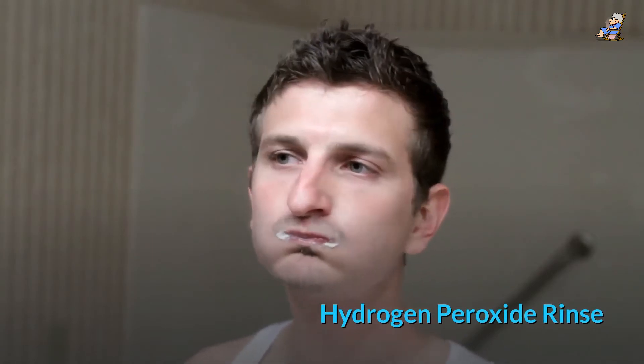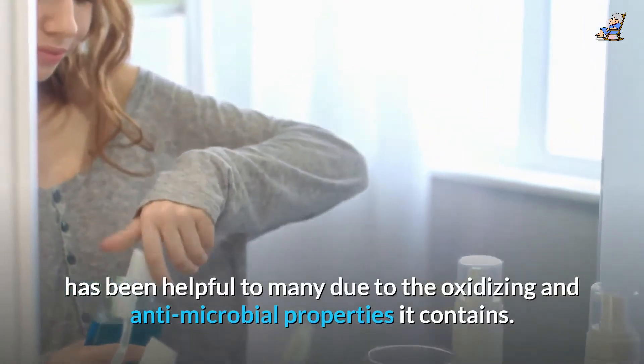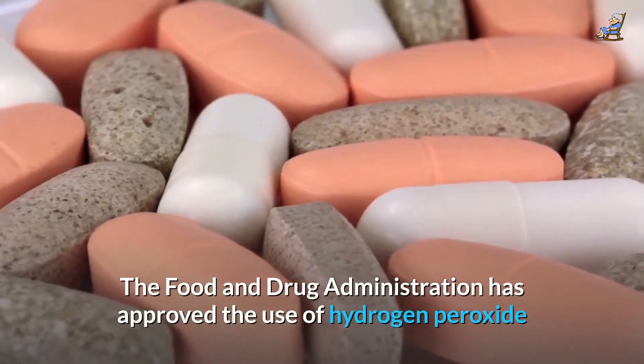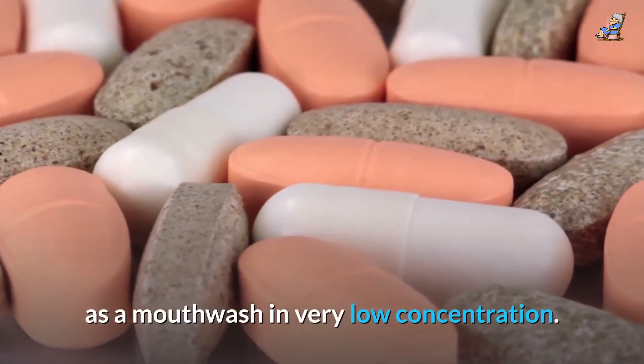Hydrogen Peroxide Rinse: Using hydrogen peroxide as a mouthwashing agent has been helpful to many due to the oxidizing and antimicrobial properties it contains. The Food and Drug Administration has approved the use of hydrogen peroxide as a mouthwash in very low concentration.